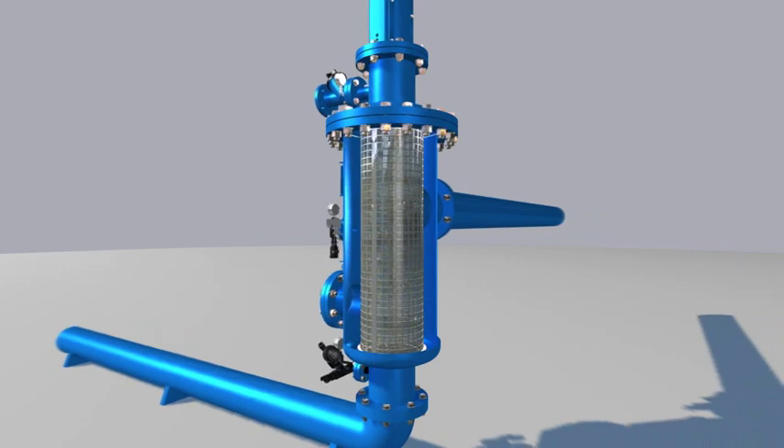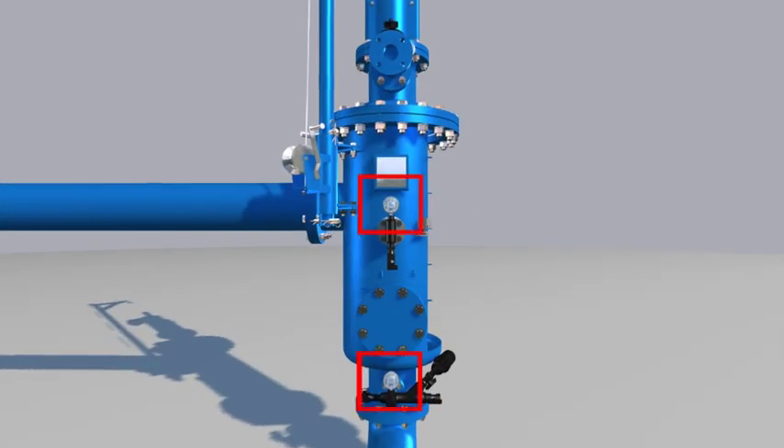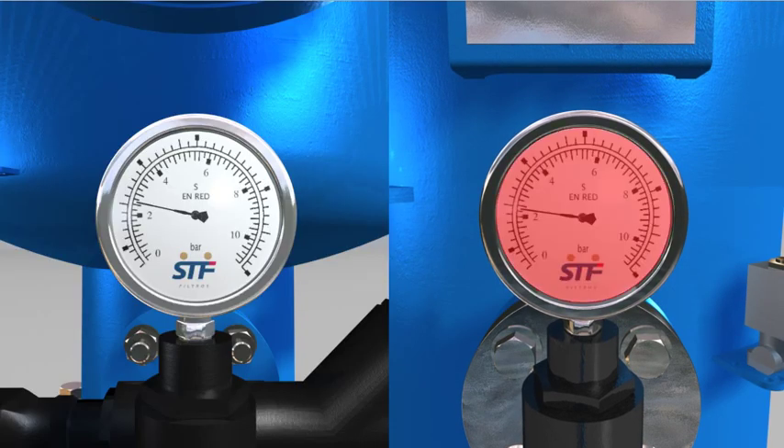The accumulation of particles generates a differential pressure between both sides of the screen, which, once the preset value has been reached, triggers the self-cleaning process.